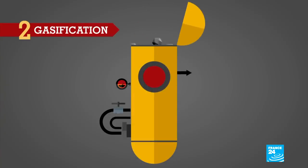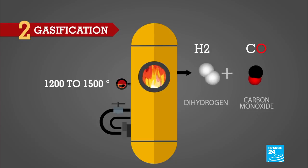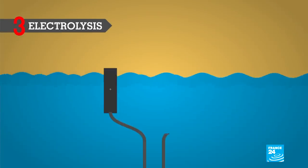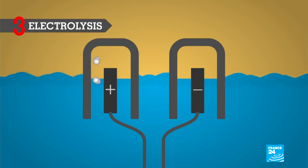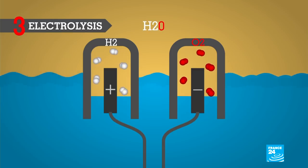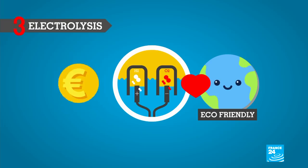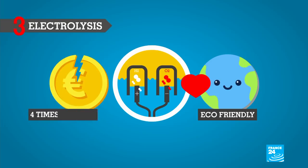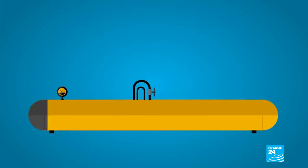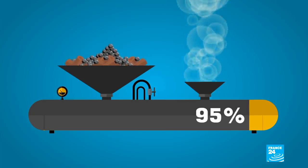Coal gasification involves the heating of coal at high temperatures to form a gas, but this method releases carbon monoxide, another dangerous compound. The last method, electrolysis, uses electricity to split the water molecule, or to separate the hydrogen from the oxygen. Though it is the cleanest way to obtain hydrogen, it is costly — electrolysis is four times more expensive than steam reforming. As a consequence, 95% of the hydrogen produced in France still stems from fossil fuels.